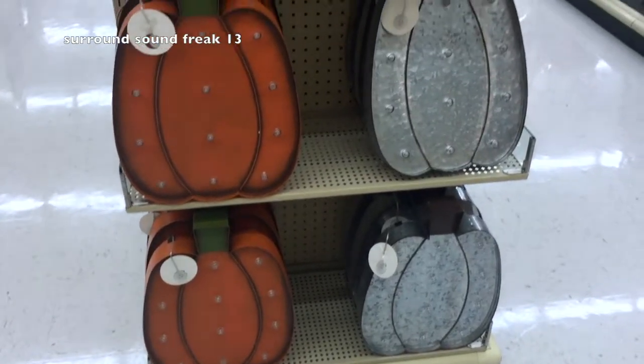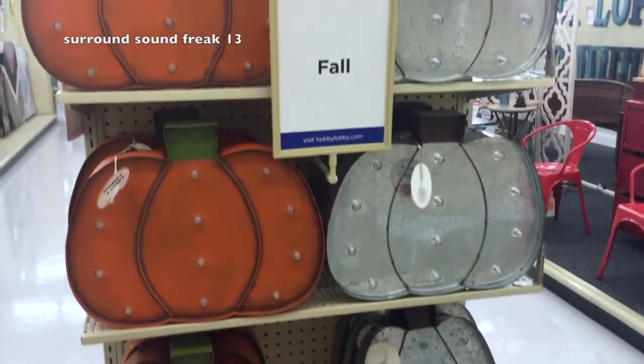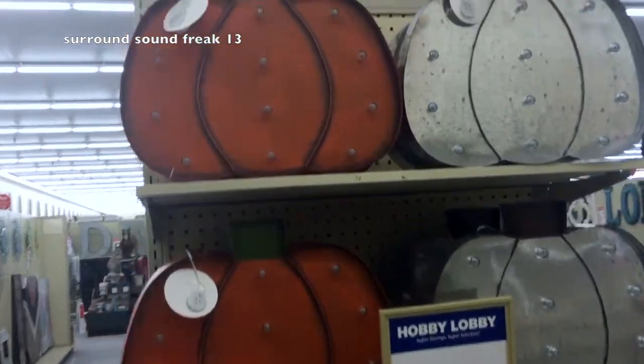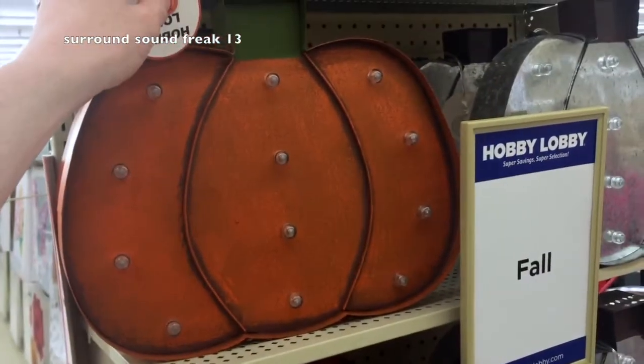Now these were some pretty cool pumpkins — they light up. I like the orange one. The silver one, I'm not sure about that one. It might look cool if you spray paint it black maybe with some white lines. You can be creative with that. But here's what they look like if you turn the little switches on.